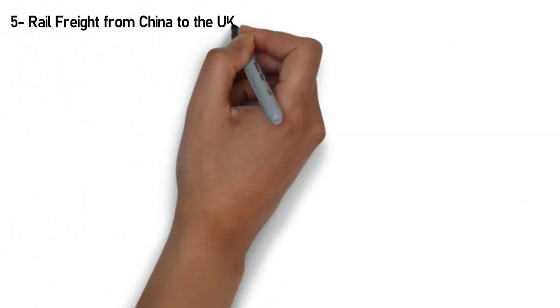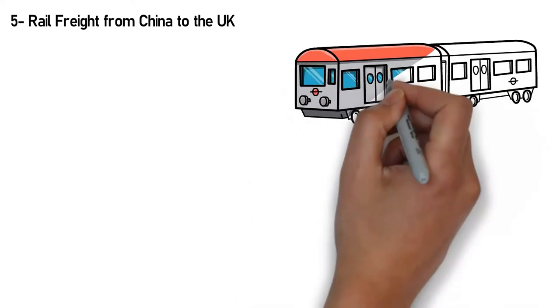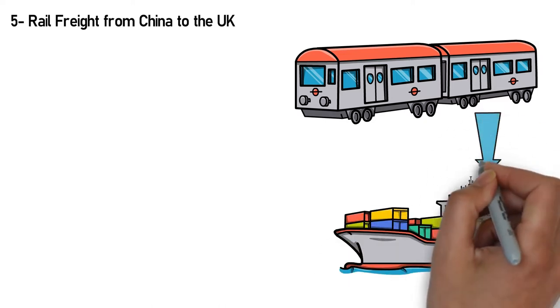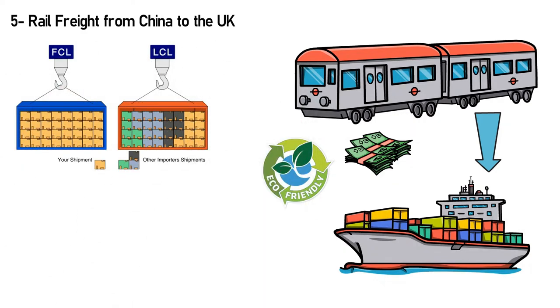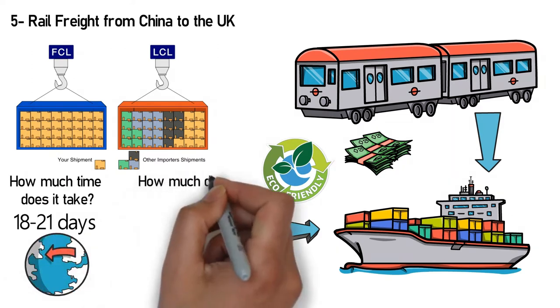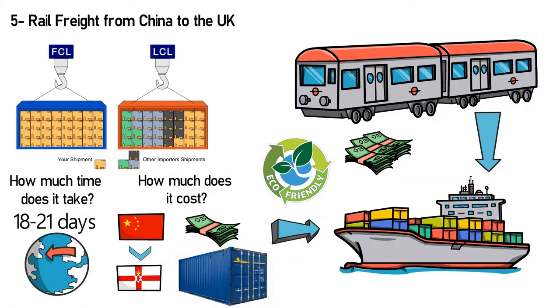Number 5: Rail Freight from China to the UK. If you want an option besides air and sea freight, Rail Freight is a great alternative. It's faster than sea freight, more cost-effective than air freight, and an eco-friendly alternative to container shipping. This method includes both LCL and FCL options. Rail Freight from China to the UK takes 18 to 21 days — roughly half the time of sea freight — depending on departure point, destination, and volume. It's an affordable option that costs less than air freight, though as it's suited for big packages, overall spending can still be significant.